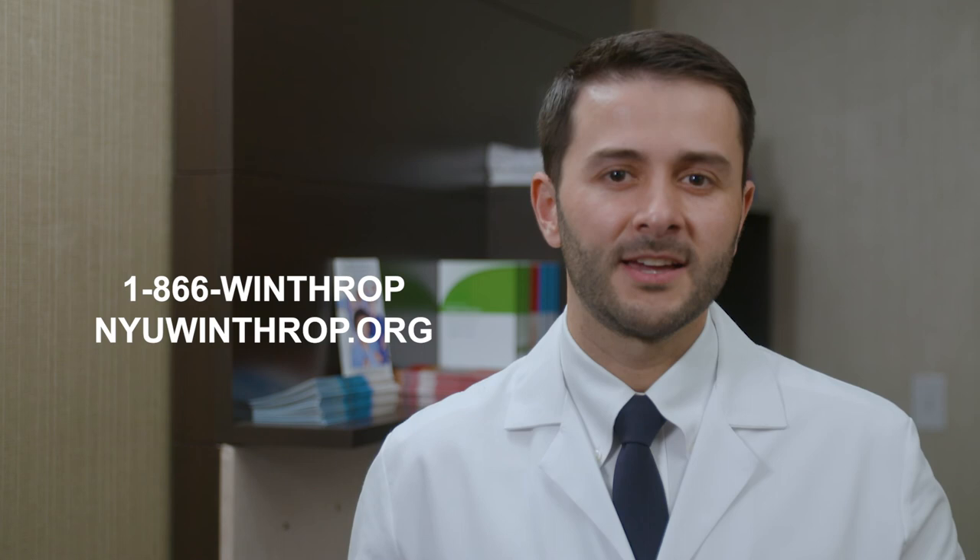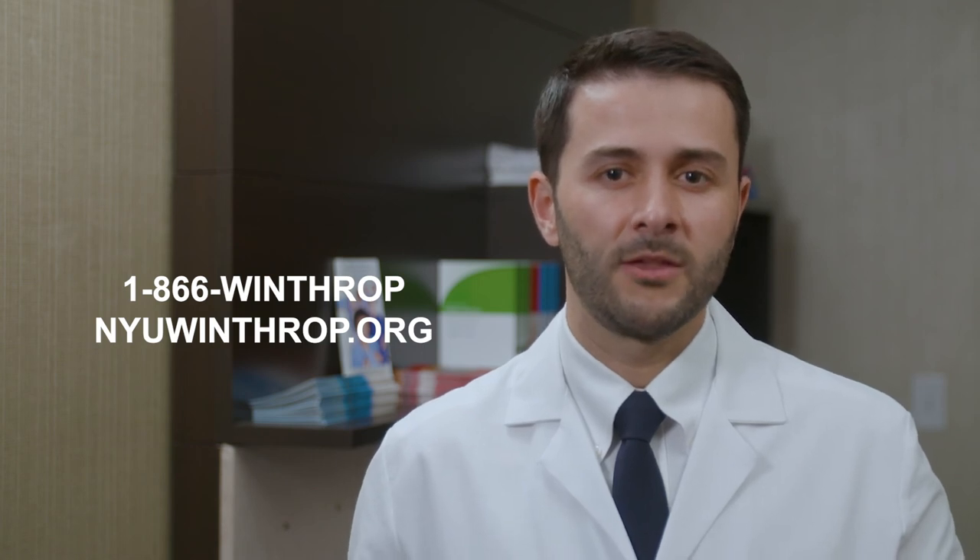For more information about the NYU Winthrop Malignant Hematology Program, call us at 866-WINTHROP or visit us at NYUWinthrop.org.